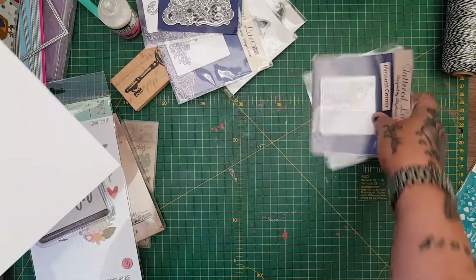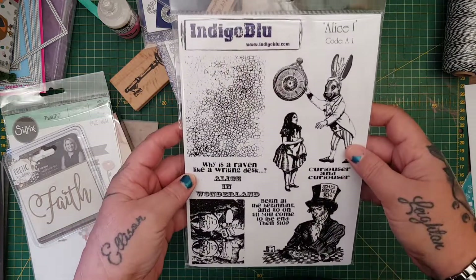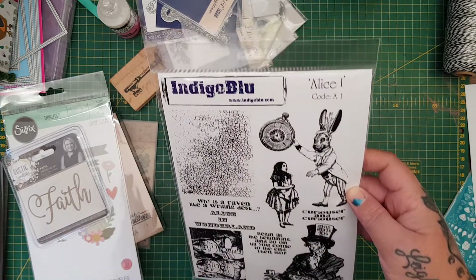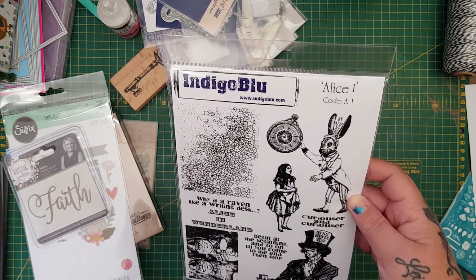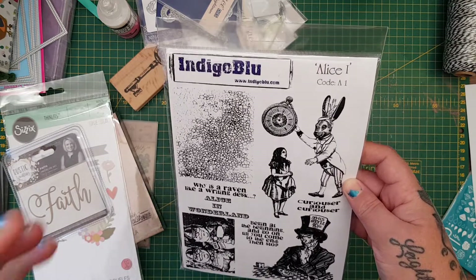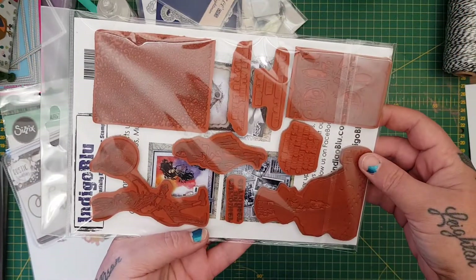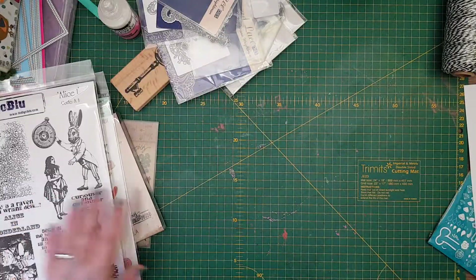Then I got this — I absolutely love it. It's the Indigo Blue Alice set — set one. I have been searching everywhere for set B and it is out of stock. If you find it somewhere that's in stock, please email me — my email will be in the description box — because I'm desperate to get the second set. Look how nice it is — you know I absolutely love Alice in Wonderland — I've been using it already.